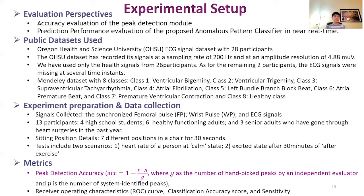Here is the evaluation. To evaluate our model, we have used two different metrics: one for the peak detection module, and secondly for the prediction performance evaluation for the anomalous pattern classifier. The dataset used was the Oregon Health and Science University dataset, consisting of 28 participants' ECG signals. However, we have only used signals from 26 participants, as the remaining two had ECG signal data missing at several time instances.